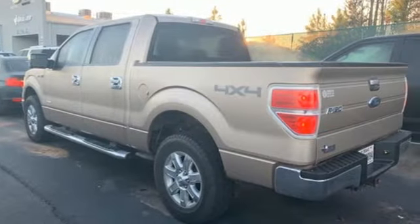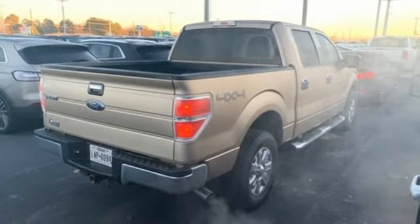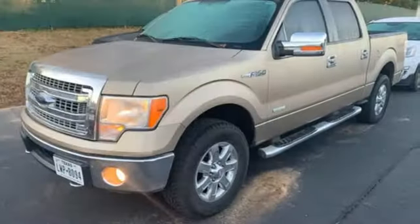Power adjustable pedals, twin turbo V6 engine, aluminum wheels, electronic shift on the fly, and automatic transmission.